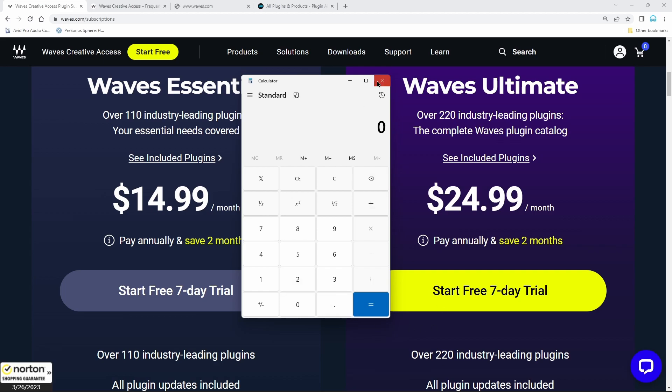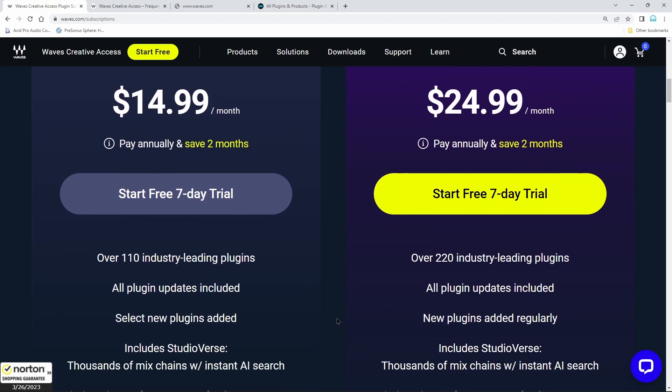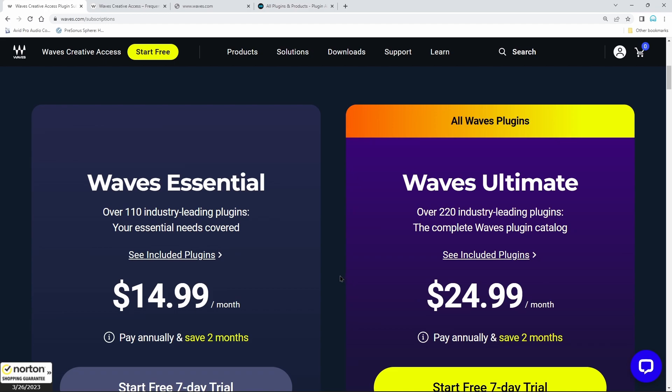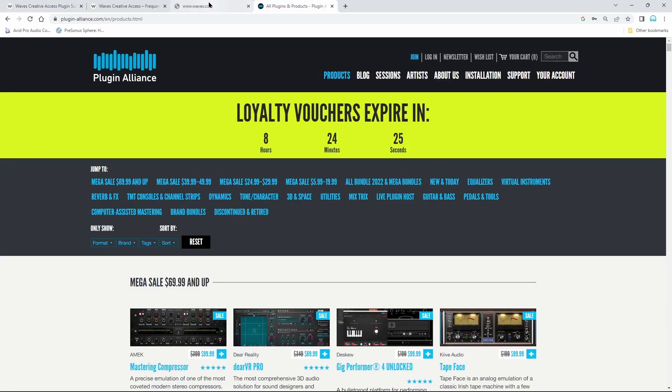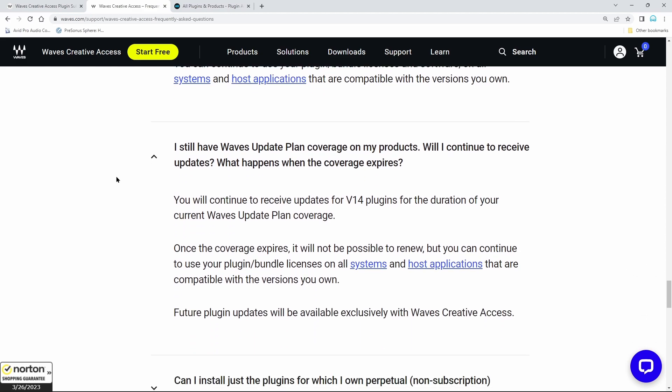And get all 220 plugins, plus all the new ones, plus all the updates, always on the latest version — and you're not spending any more, in fact a little bit less. Of course you don't have the ability to sell them, but the truth about Waves plugins is you never really had the ability to sell them unless you were current on your WUP, and most people wouldn't WUP a plugin just to try to sell it when you could buy it brand new for $29. So the resale argument doesn't hold much water.